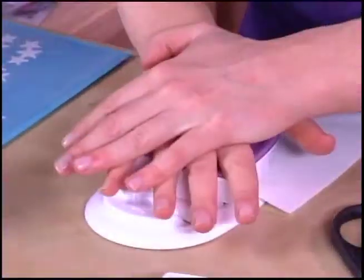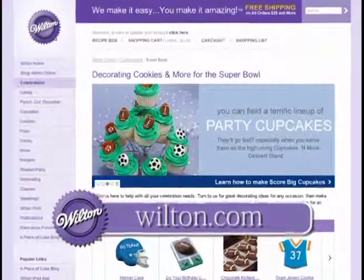The punch-cut-decorate method makes it easy. For more everyday celebration ideas, visit Wilton.com.